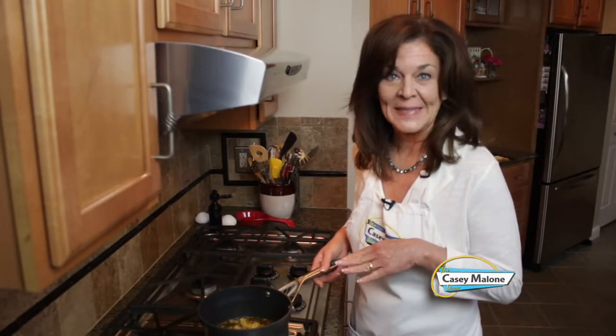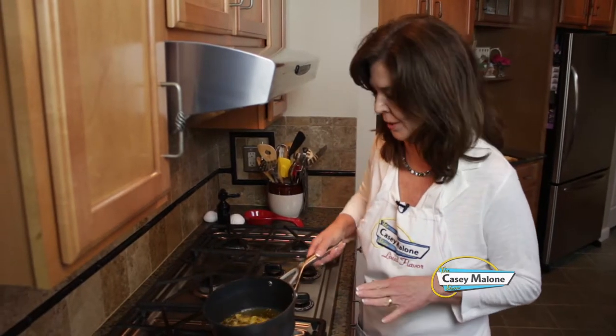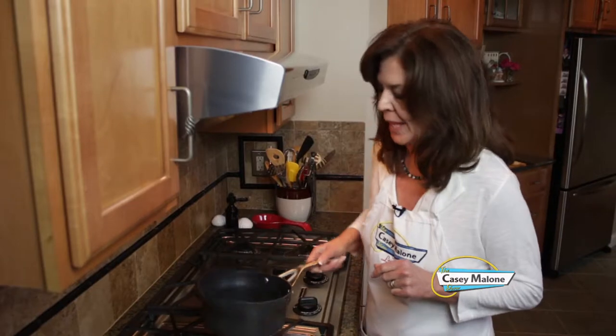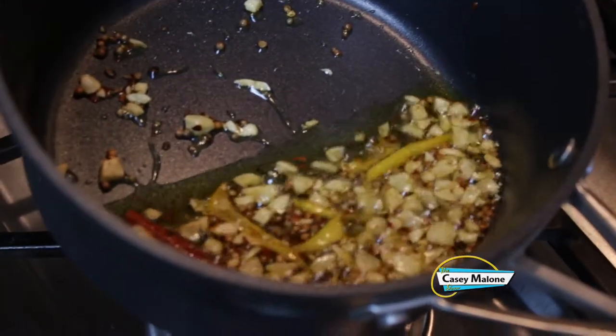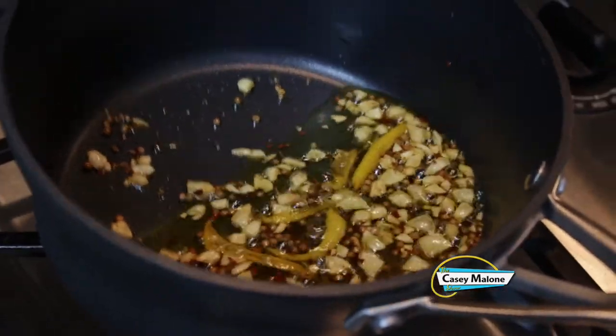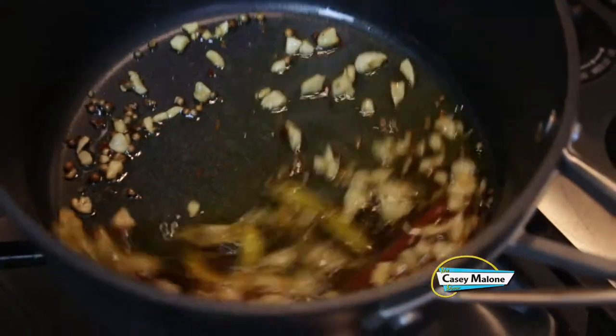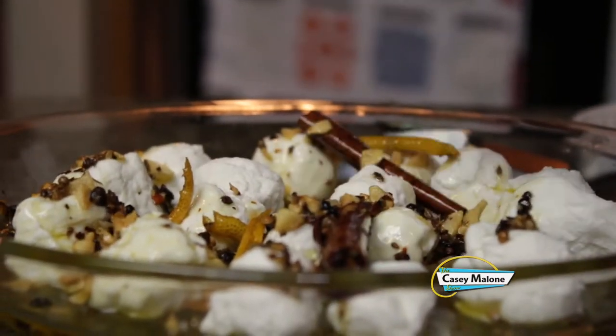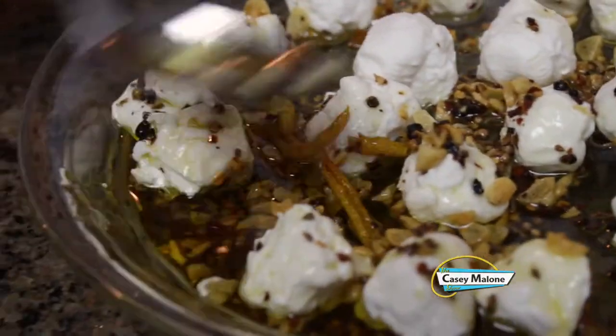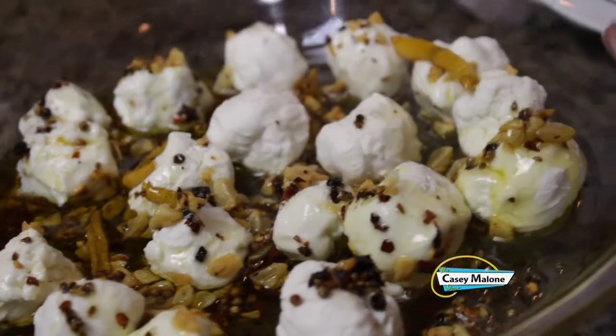Now we head over to the stove. Put this on medium — we don't want it to burn. We're just going to cook it until the garlic is golden. I have this on medium low because you do not want burnt garlic — that will ruin this dish. You want it to be very, very light brown. The oil is still hot and continues to cook even when you take it off the stove. Now we just pour all of this goodness over the cheese.